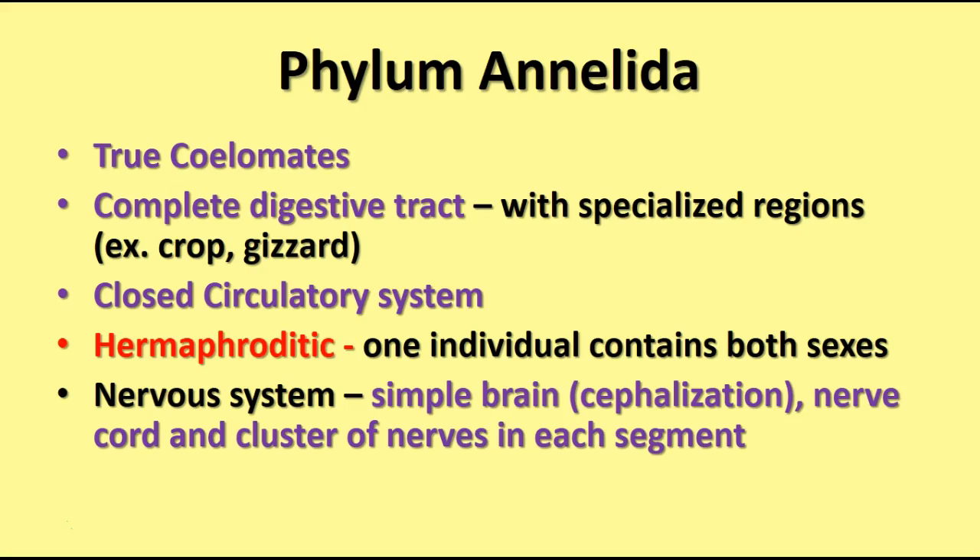Annelids have a closed circulatory system, similar in some ways to yours, in which the blood remains in vessels all the time and doesn't come in direct contact with tissues. The annelids are hermaphroditic, meaning one individual contains both sexes. This is an advantage for relatively solitary animals, so that any time they happen to come across a member of their species, they can exchange gametes.